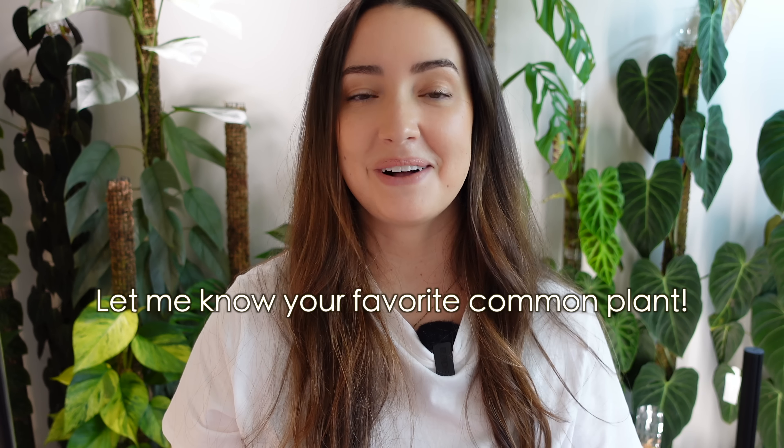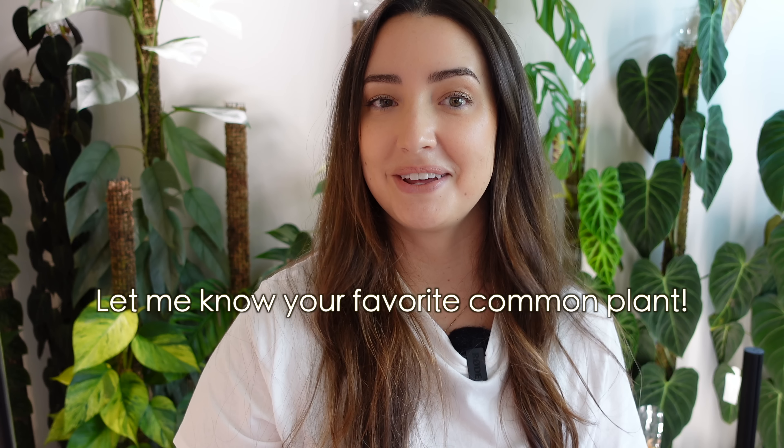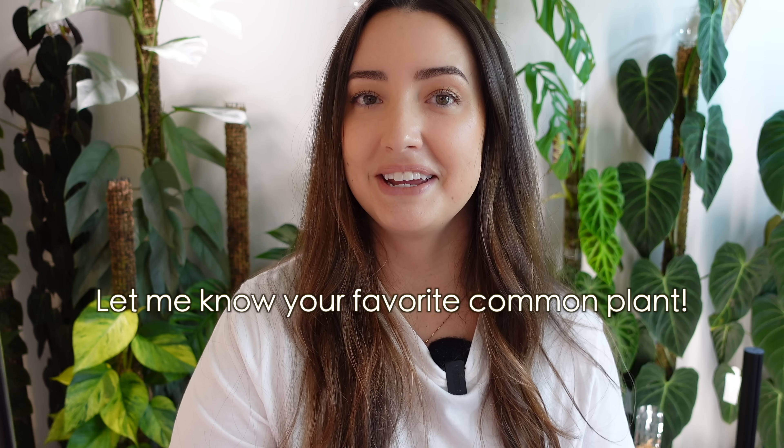That is it for my top five favorite common plants. Let me know your favorite common plant down below — if you have another common one you can't live without, I'm actually curious to know what your favorite is. I really hope you enjoyed. Thank you so much for watching and I will talk to you guys again soon.